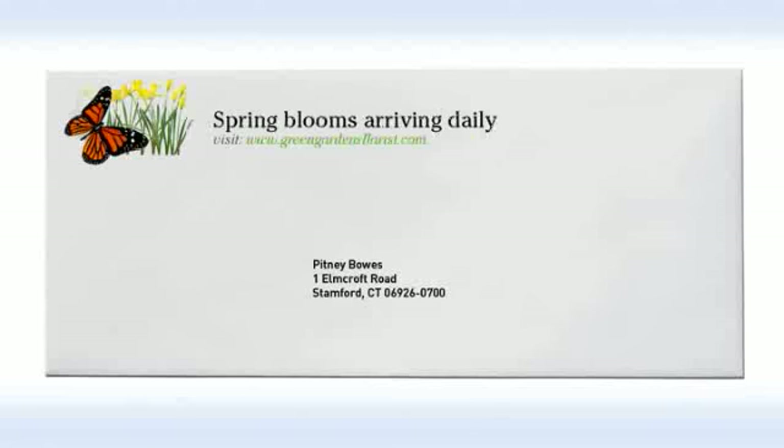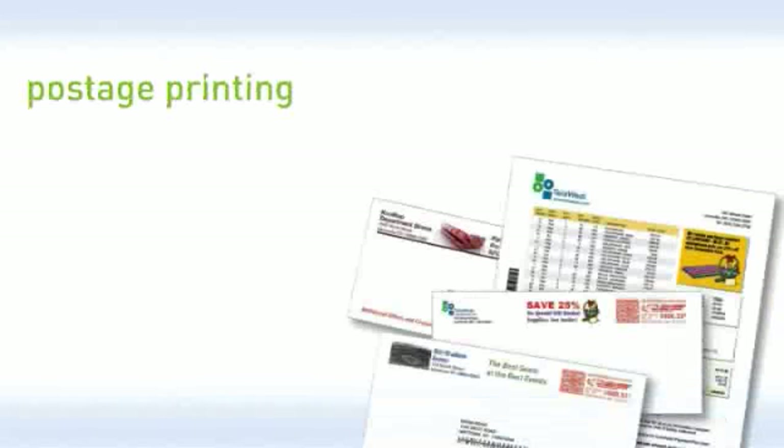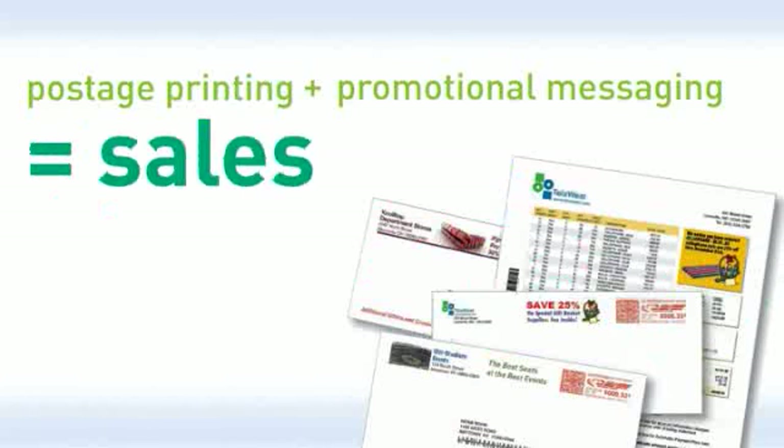When envelopes are run through a Pitney Bowes Connect Plus Series mailing system, they can be postage printed and have vibrant, full-color promotional messaging all in one step. Now, effortlessly, every transactional letter is an opportunity to drive sales. Why transactional mail? Because invoices and statements get opened and read. You already have a captive audience, so why not connect with them even further?